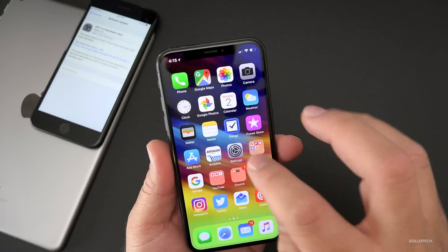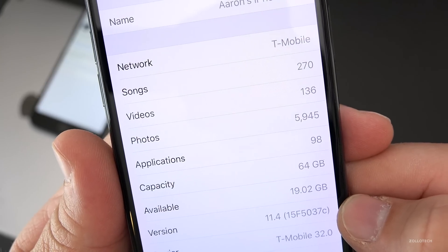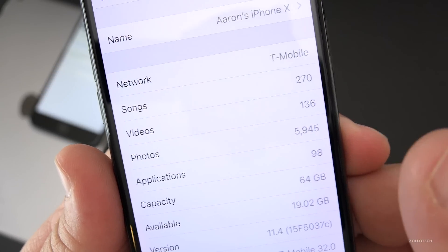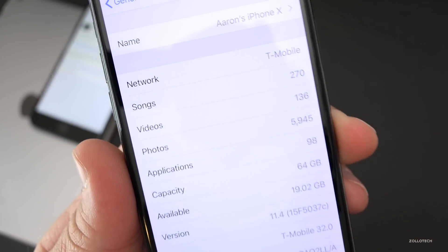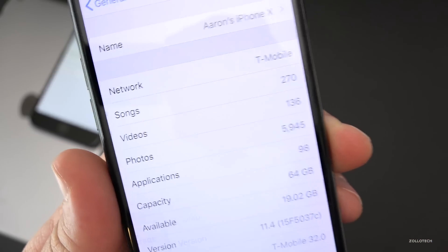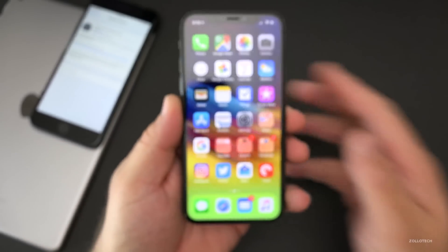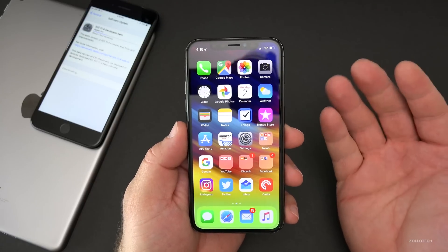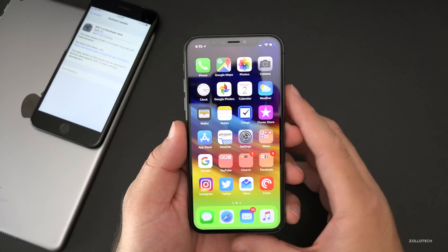Let's take a look at the build number. The build is 15F5037C, and that C is interesting because it denotes the finality of when this comes out. So once we're at A, we're closer to a final release and we should see it released to the public — usually in 4, 5, or in this case the previous one, 6 betas.